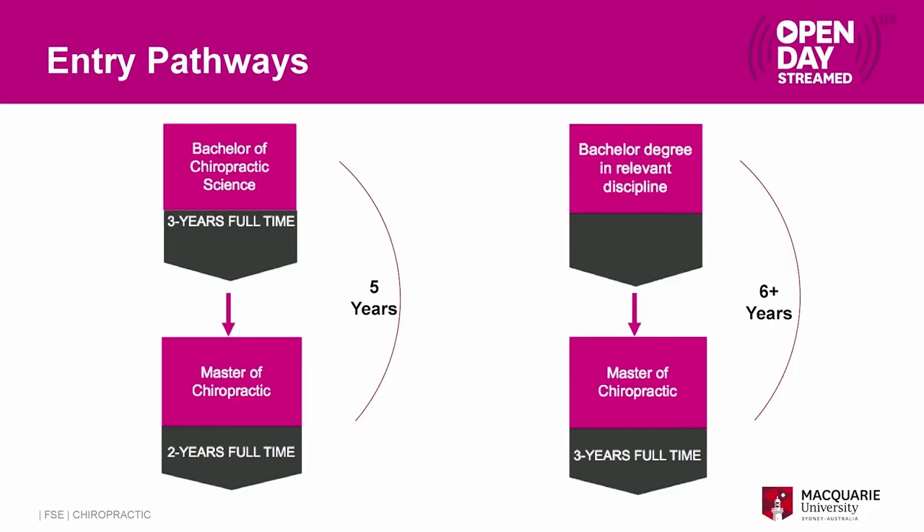There are two distinct pathways. The first pathway — Bachelor of Chiropractic Science leading directly into the Master of Chiropractic — is a five year program at normal full-time pace. Going through a different degree and entering the three year Master of Chiropractic program would be a minimum of six years, again if following normal full-time structure.